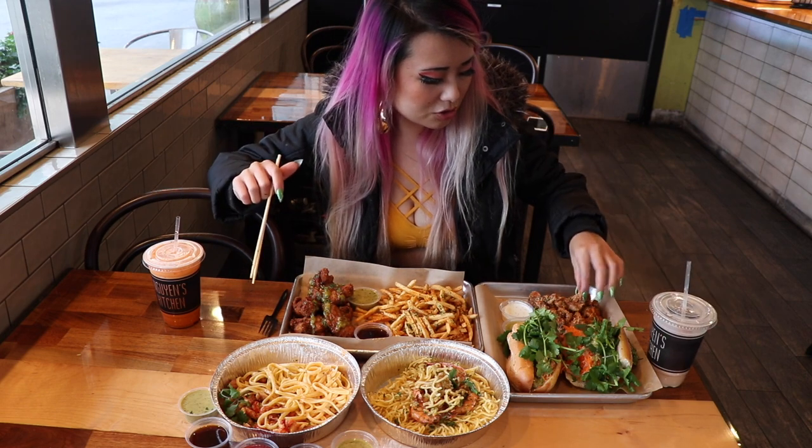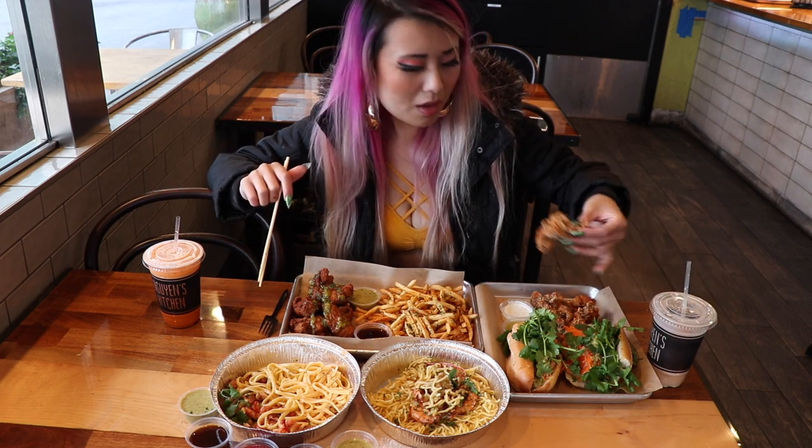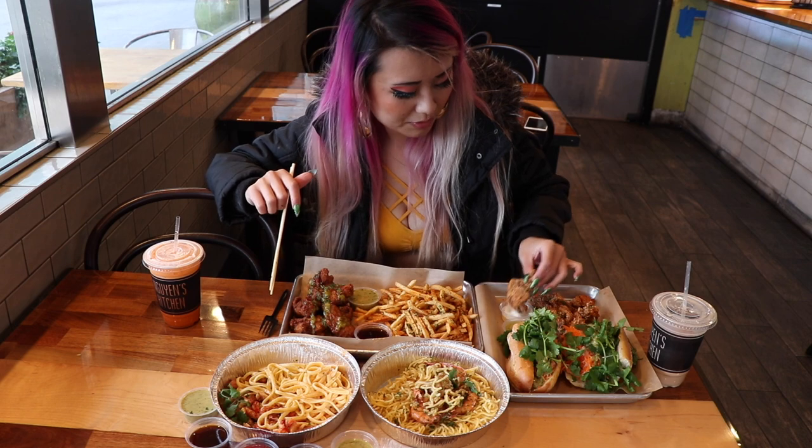Let's try the garlic noodle. So buttery, so strong in flavor. I forgot to mention, I've got the Thai tea here and the milk tea. This milk tea is really good. All right, let's try one of my favorites — popcorn chicken, get some ranch.